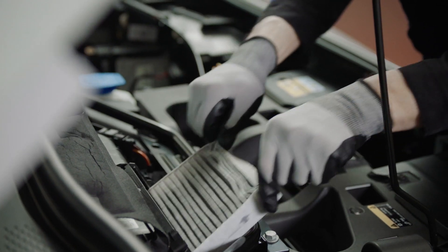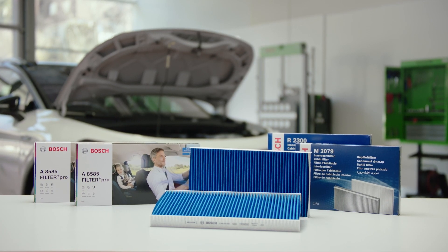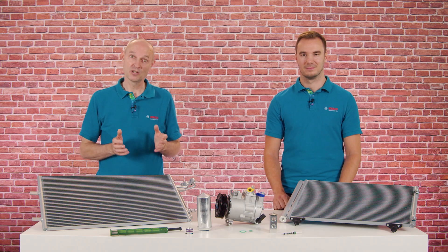But doesn't the work around the AC system also include other products? You are absolutely right, Wolfgang. And here we have a lot to offer too. There are drive belts for powering the compressor. On top of that, we have engine cooling fans and cabin blowers in our program. And since changing the cabin filter is recommended when maintaining AC systems, we also offer workshops a full range of these.